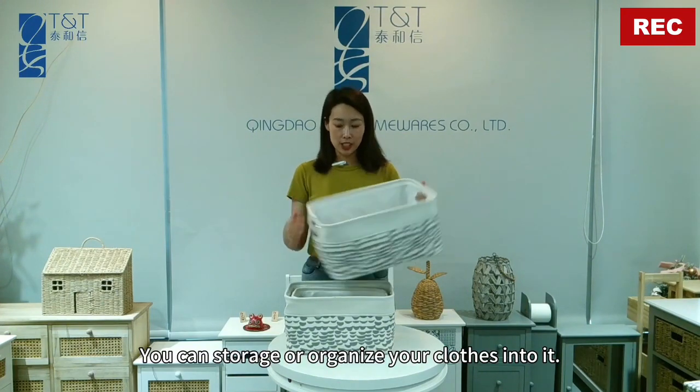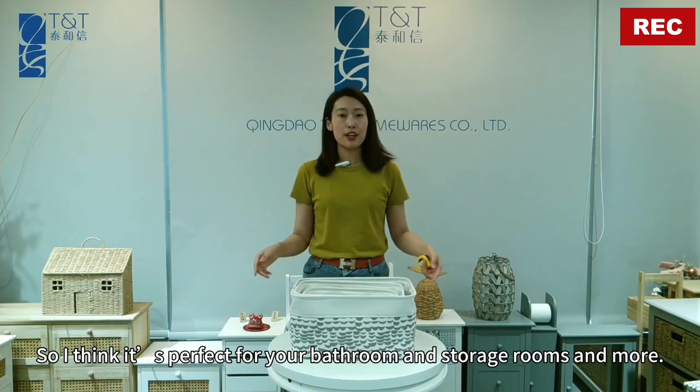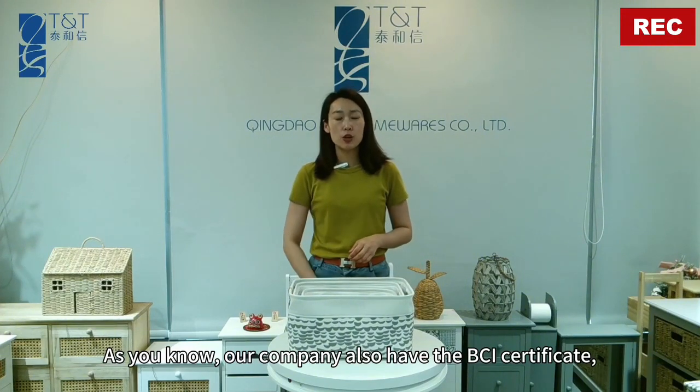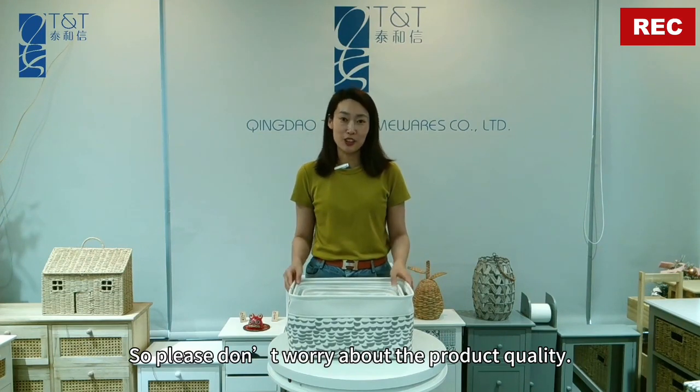The large basket is very spacious — you can store or organize your clothes neatly. It's perfect for bathrooms, storage rooms, and more. Our company also holds the BCI certificate, so please don't worry about the quality.